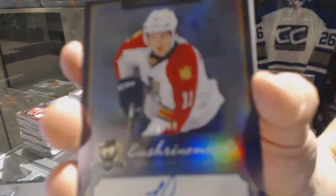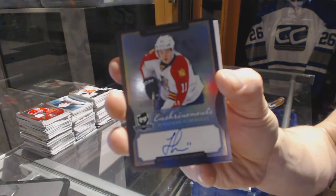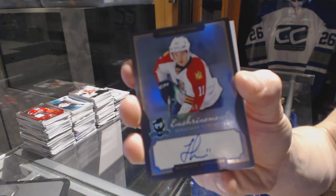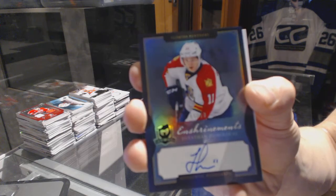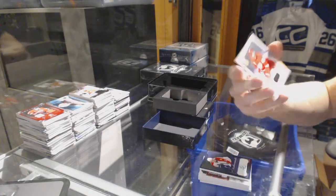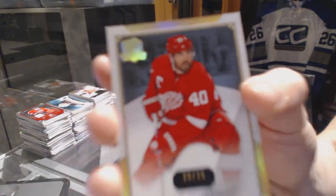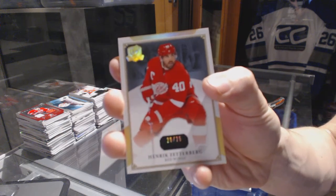Enshrinements autograph, number 45 of 60 for the Florida Panthers, Jonathan Huberdeau. The Forsberg was for Philadelphia — perfect, thanks. And a base gold, number 20 of 25 for the Detroit Red Wings, Henrik Zetterberg.